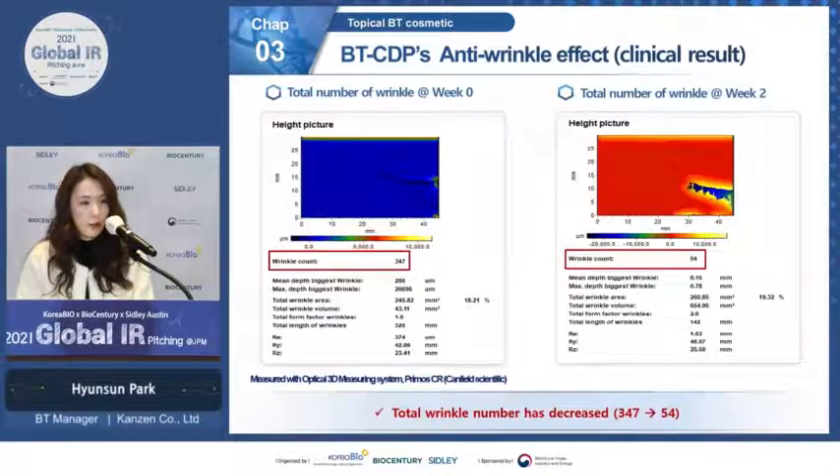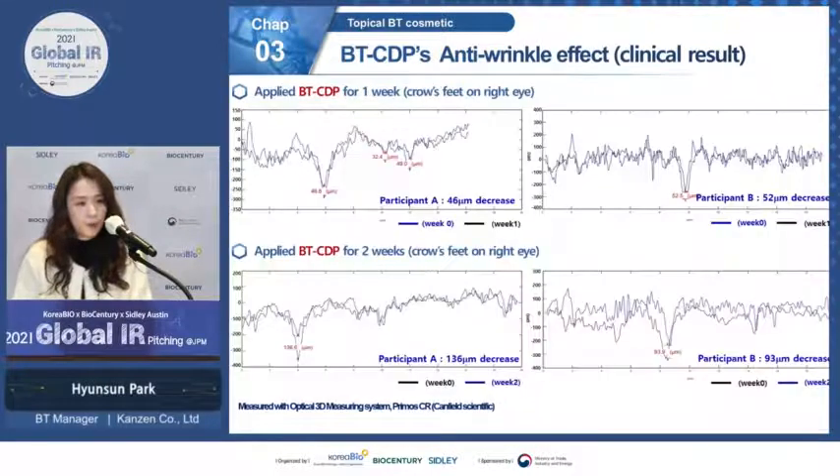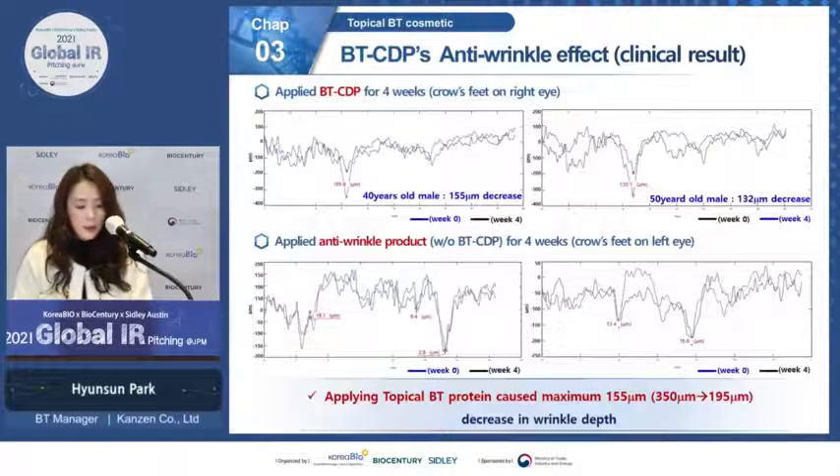In terms of total number of wrinkles, at week zero there were 347 wrinkles, but after two weeks of topical BT application that number decreased to 54. The anti-wrinkle effect was visible from the first week. When applied for four weeks, topical BT protein caused a maximum 155 micrometer reduction in crow's feet wrinkle depth — a result not seen with the commercially available anti-wrinkle product applied to the same person.